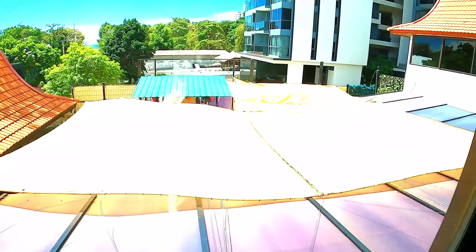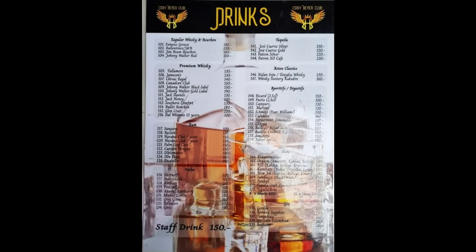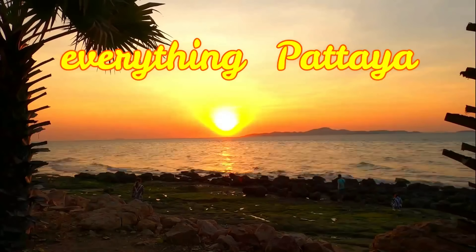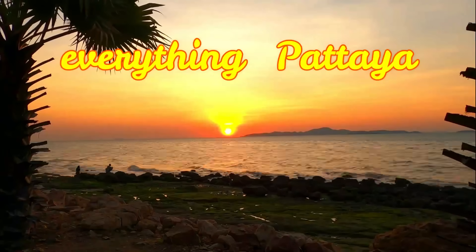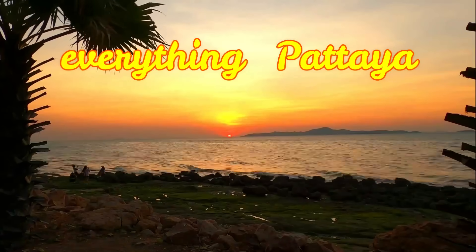By the way, one thing I forgot to mention when chatting to Som the manager: on Tuesdays, they also do free barbecue — sometimes barbecue chicken, sometimes burgers, sometimes pork. That's all included and free. Here's the drinks menu — you can pause and read it. Tuesday is a particularly good day to come, with ladies' drinks at 100 baht and the free BBQ. You can see the full staff interview on Patreon. Thanks for watching, guys — please subscribe, like, share, and ring the bell.